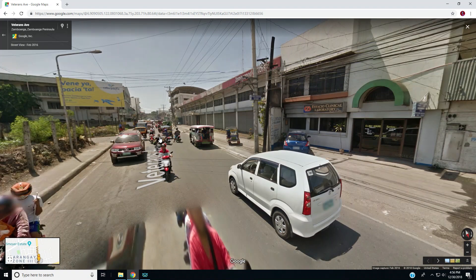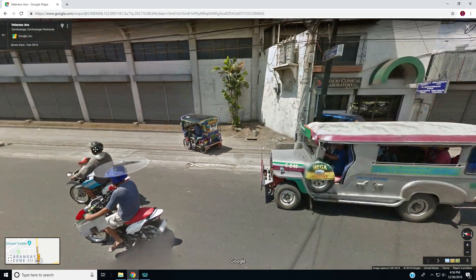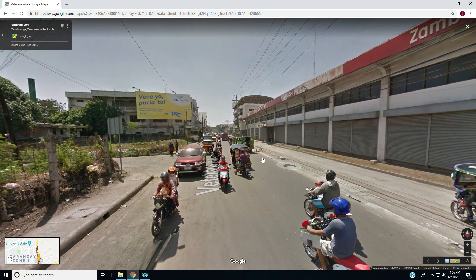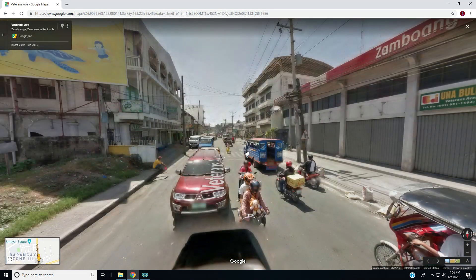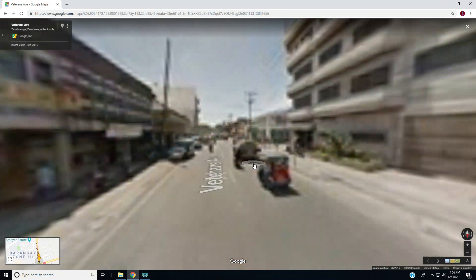I just can't get over all the cars and all the bikes, and the cool way they paint their vehicles. It's pretty neat — the art is pretty neat.